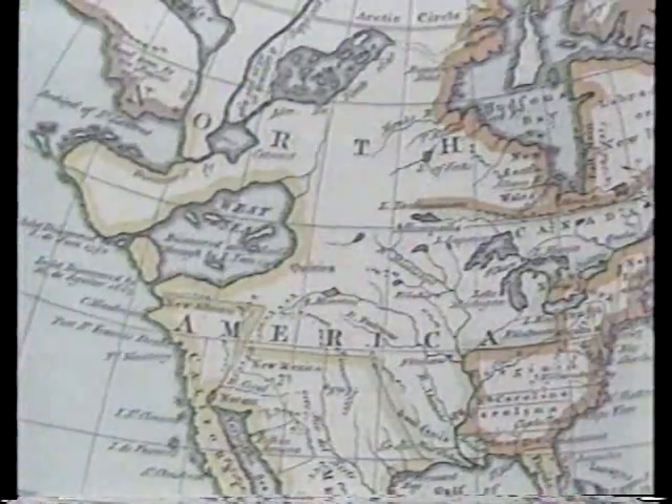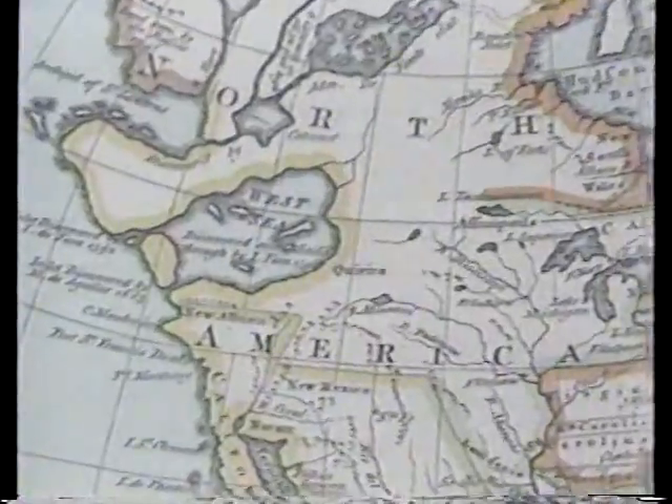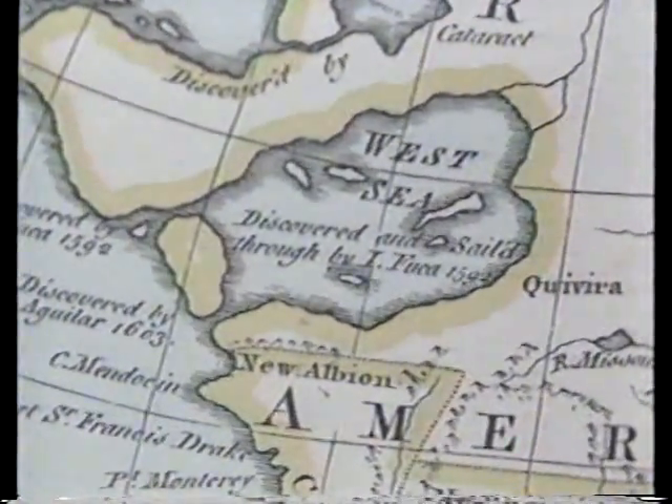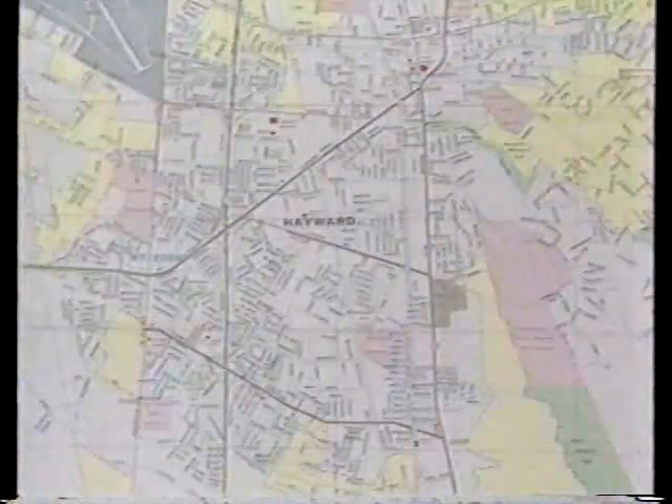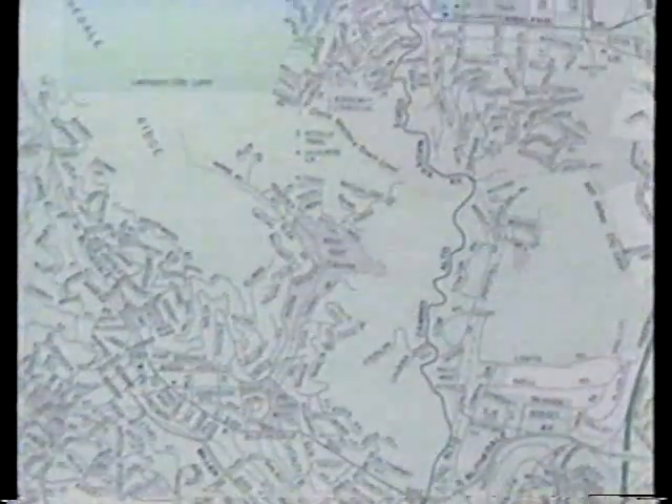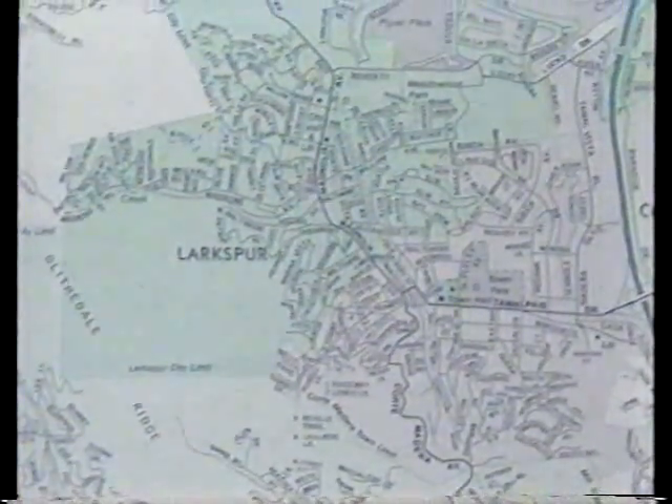A map made 400 years ago shows something called the West Sea where Washington, Oregon, Idaho, and part of California actually are. Today, most of us take accurate maps for granted. We tend to lose sight of the incredible challenges that making a map involves. After all, maps are views of a place from above, and people didn't start getting on top of the world until quite recently.